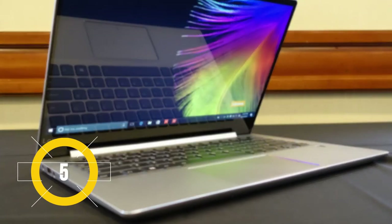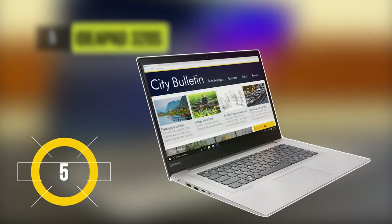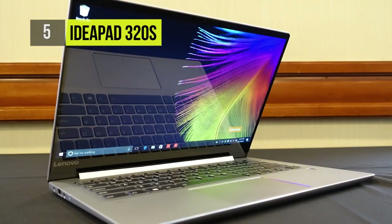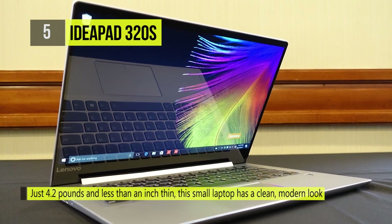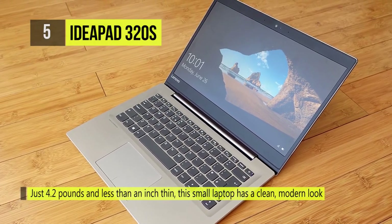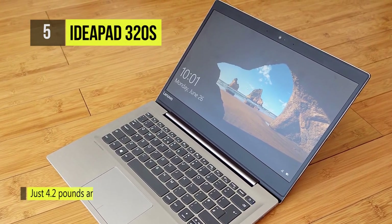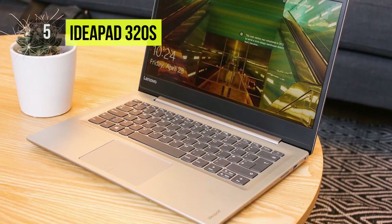The IdeaPad 320S takes the 5th place and is a sleek, lightweight laptop that packs a processing punch. It is stylishly elegant and surprisingly portable thanks to the beveled edges and premium metal cover. You can enjoy crisp visuals while streaming movies or browsing photos online with the FHD resolution of the 15-inch IPS display.